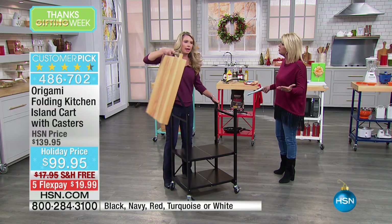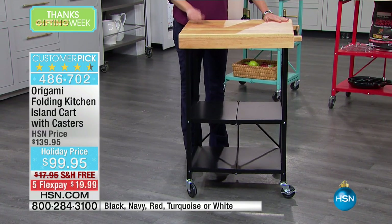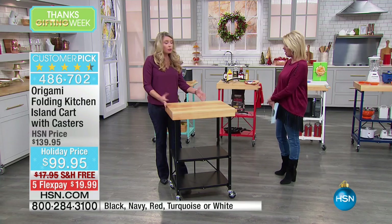Sturdy is all get out — that's what Origami is really truly about. The strength of all the storage tracks and things that they've brought to us at HSN. And this chopping block.